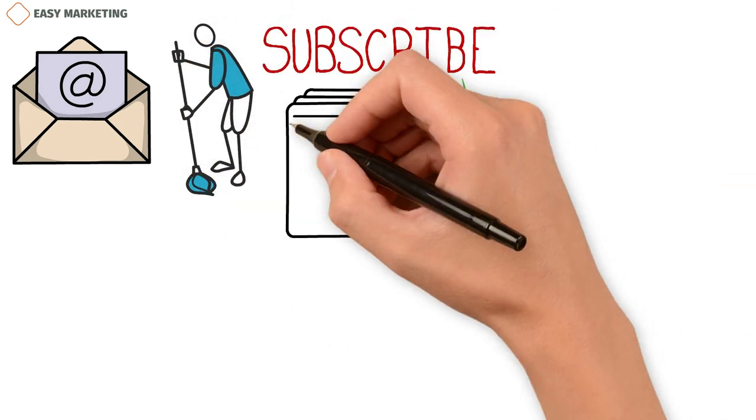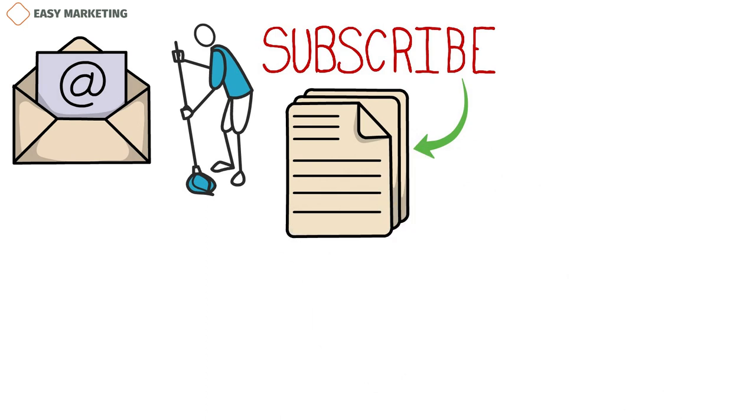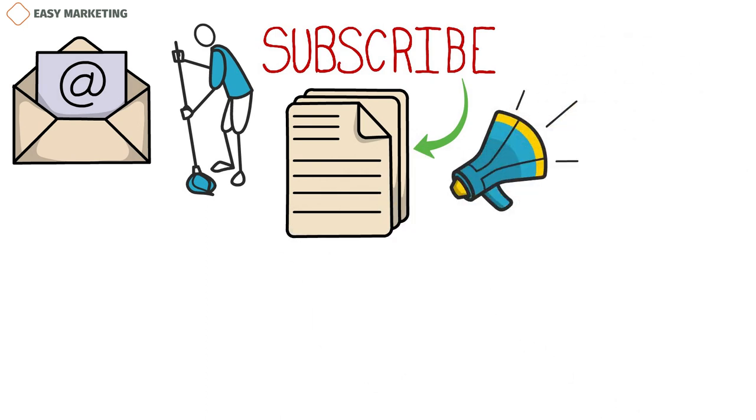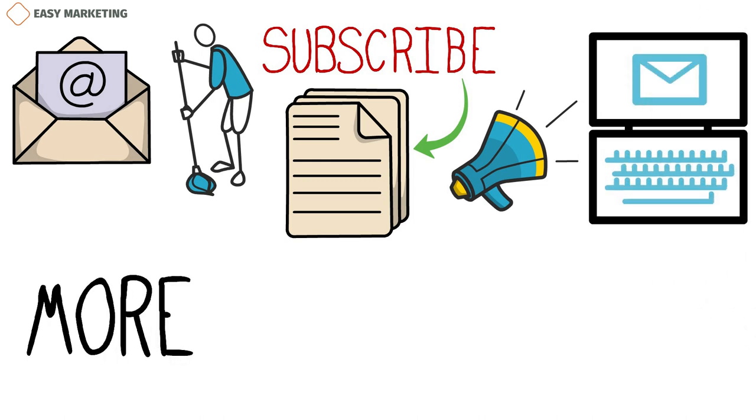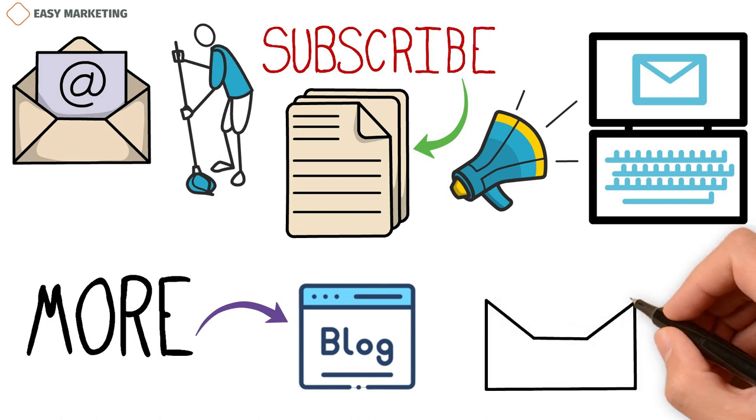You can also subscribe to the newsletters of some of your competitors to understand how to promote your cleaning business through your email marketing campaign. For more tips on email marketing, you can check out our blog on how to use a mailing list effectively.